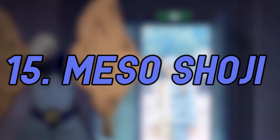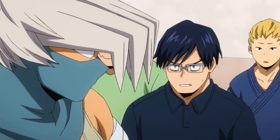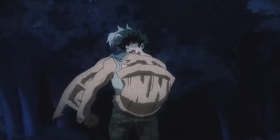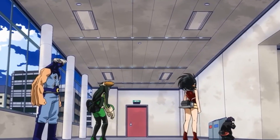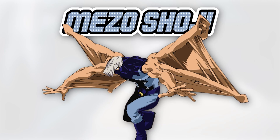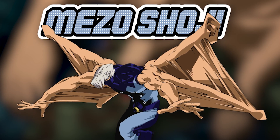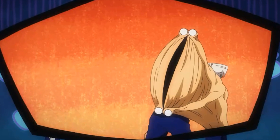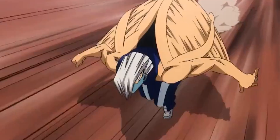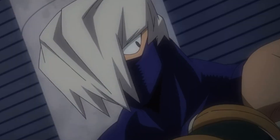Number 15: Mezo Shoji. It's always interesting to look at hero costumes for heteromorphic quirks, because unlike an emitter quirk user's costume, they really can't be used to enhance the hero's quirk use at all. Shoji, or Tentacle, has one such quirk — Dupli-Arms. His costume, yet another side character costume that hasn't changed as far as we know, seems to be trying to increase his range of motion. Since his quirk relies on the use of his arms, Shoji's costume doesn't cover them, so he wears a blue bodysuit with what looks like an eye design on the torso and belt, a face mask, and boots. The eye motif is likely meant to resemble the eyes he can create at the end of his tentacle arms.